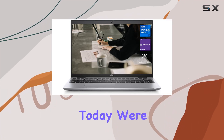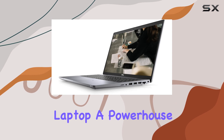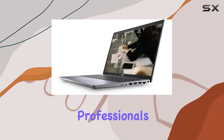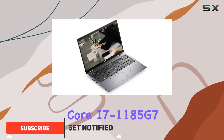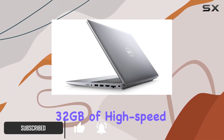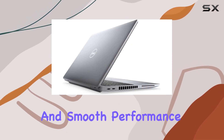Hey everyone! Today, we're diving into the Dell Latitude 5520 Business Laptop, a powerhouse designed for professionals. Packed with a robust Intel Core i7-1185G7V Pro processor and a whopping 32GB of high-speed RAM, this laptop ensures seamless multitasking and smooth performance.